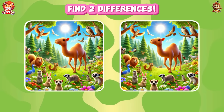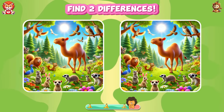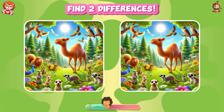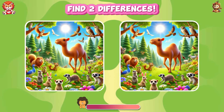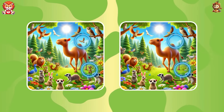Find the differences. A bird and a weasel are gone.